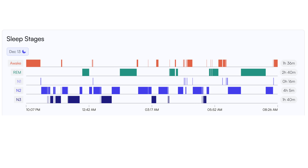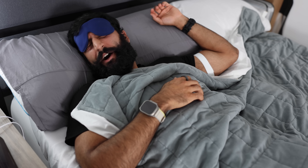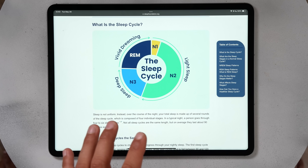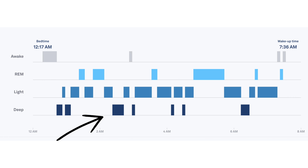Deep sleep or N3 typically happens in the earlier half of your night, and REM sleep typically happens in the second half. If I wake up early multiple nights in a row and lose out on REM, when I finally sleep in on Saturday I have crazy vivid dreams. The Sleep Foundation shows that sleep isn't linear — we go between phases, typically having four to six cycles of REM sleep, some cycles of deep sleep, and fluctuating light sleep throughout.